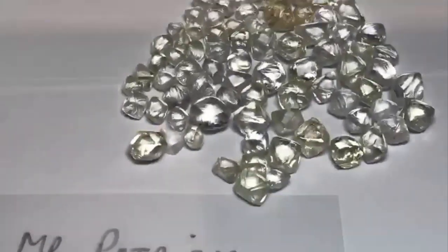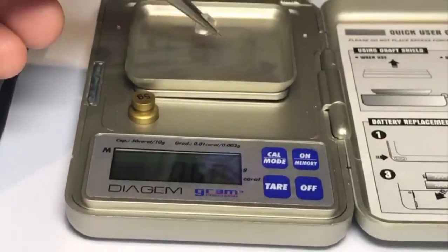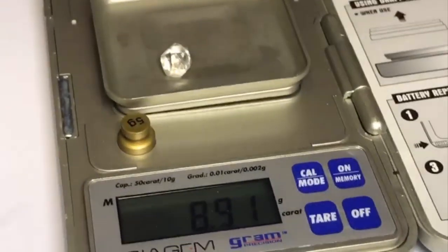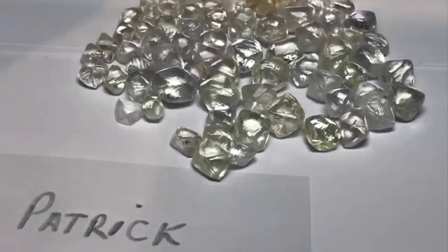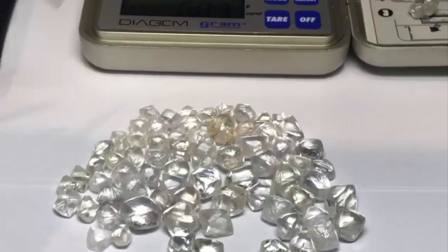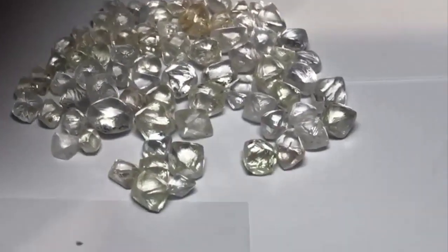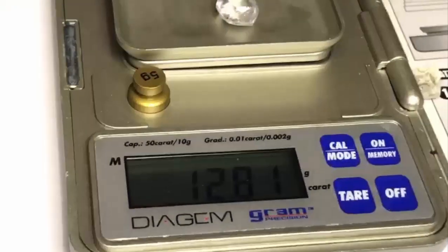Diamonds which have not yet been cut are referred to as rough or raw diamonds. To identify whether the stone is a diamond, you can do a quick visual evaluation to rule out other gemstones. From there, you'll want to perform a more precise test with a piece of corundum or an electronic diamond tester. You can also perform a gravity test to determine the specific gravity of the stone, which will tell you whether it is a diamond.